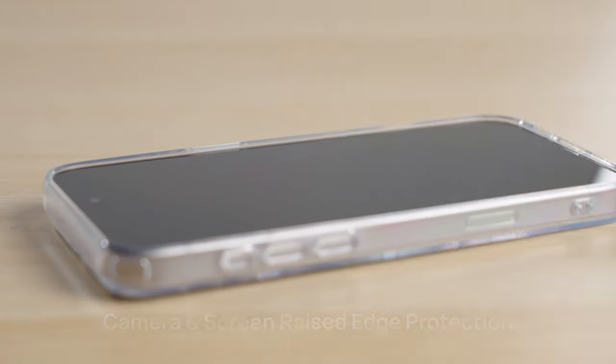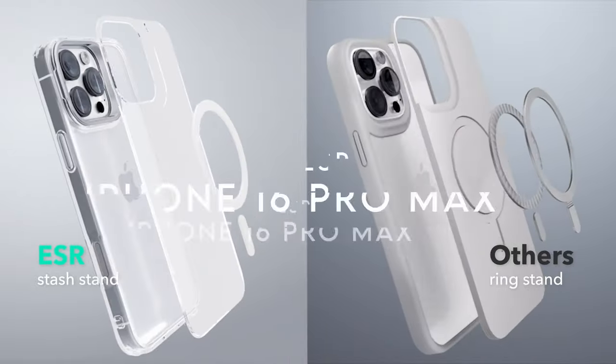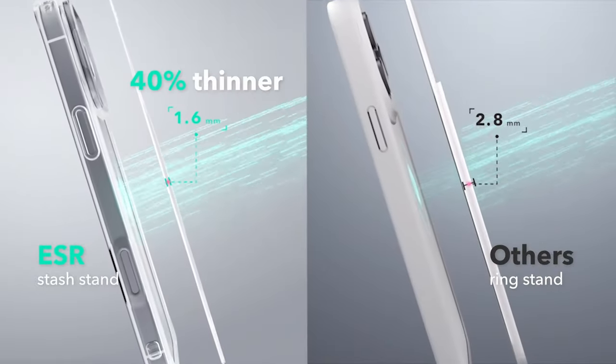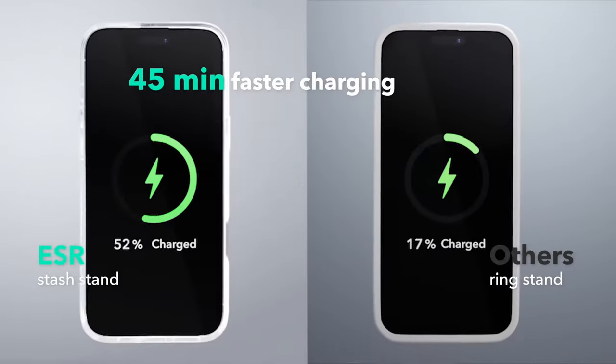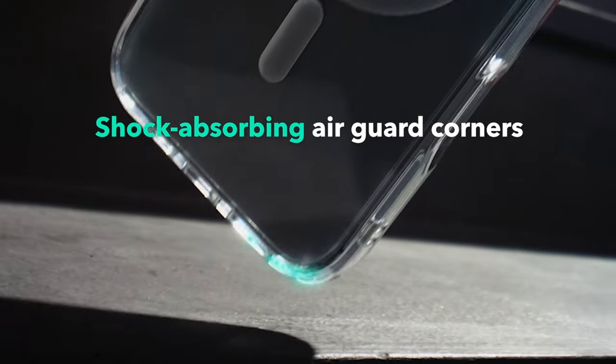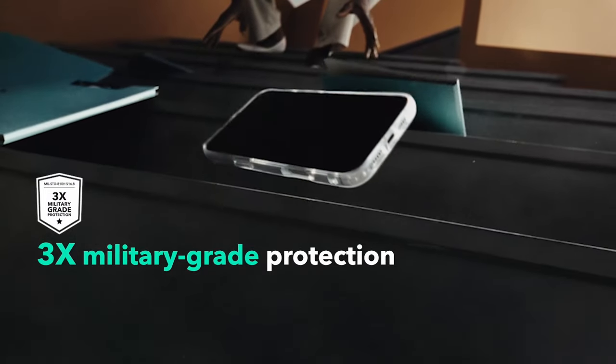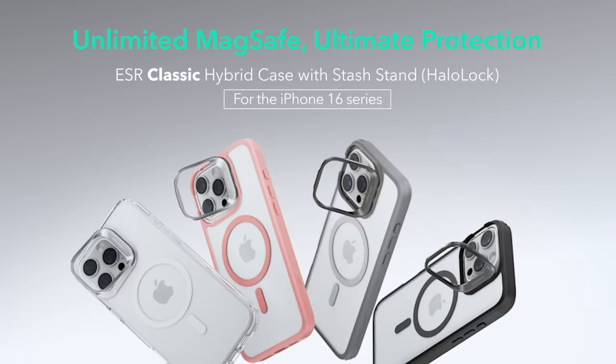At number eight, ESR. If you've got the iPhone 16 Pro Max, this ESR case is all about keeping things sleek while delivering some serious functionality. Its magnetic lock is a standout feature with 1,500G of holding force. That means faster, easier wireless charging and a super secure lock with MagSafe accessories — no more worrying about things slipping off.